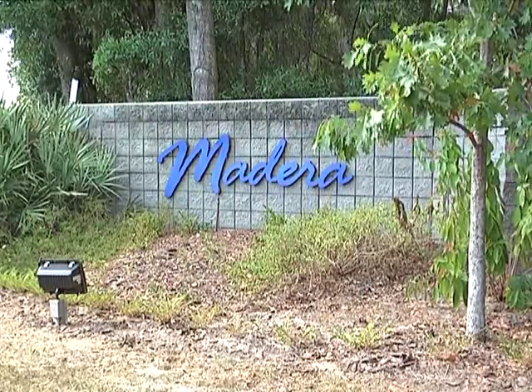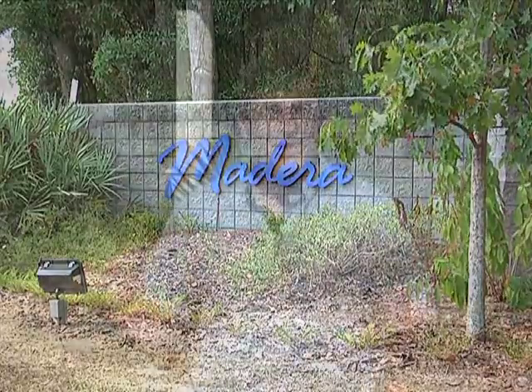Here we are in Madeira. It's a small subdivision in Gainesville, Florida. It's incorporated a variety of LID features both within the subdivision and on each individual lot. We're standing here in a homeowner's property and there's a number of LID features here. Can you tell us a little bit about them?